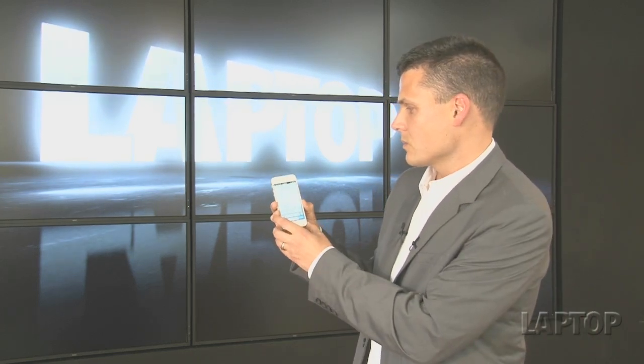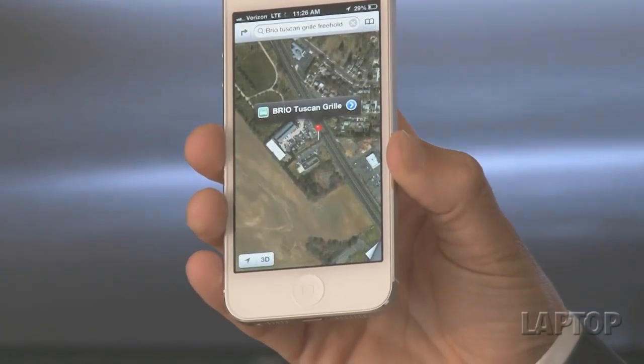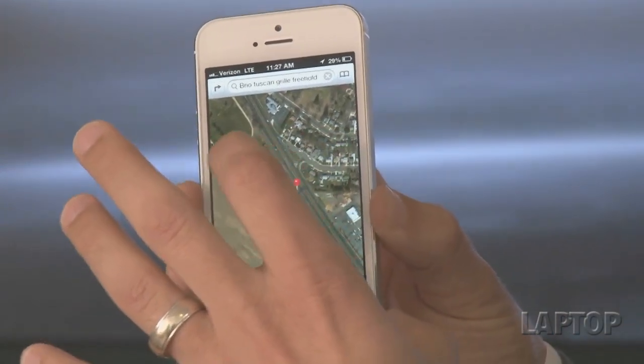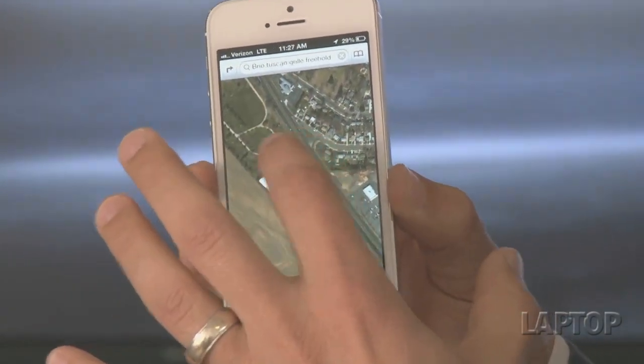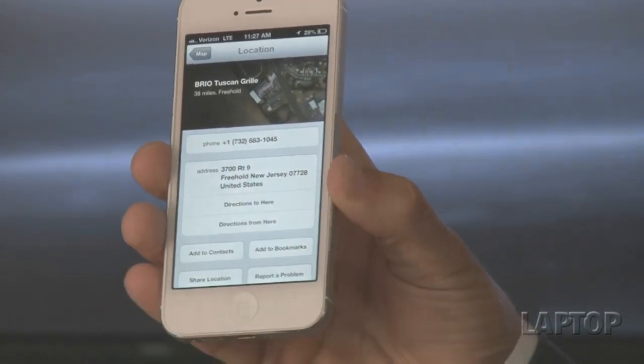Apple has come under fire for its Maps app because it's not as accurate as it could be — in a lot of cases it's just wrong. For example, searching for the Brio Tuscan Grill in Freehold, New Jersey brings up an animal hospital on Route 9 instead of the correct location at the mall. There are tons of examples like this. Plus, unlike Google Maps, you don't get local transit directions — if you're looking for subway directions you'll have to use third-party apps. Apple says it will work with third parties to integrate this, but it just seems like this came a little too soon.